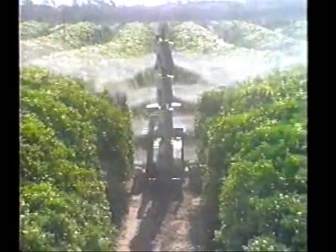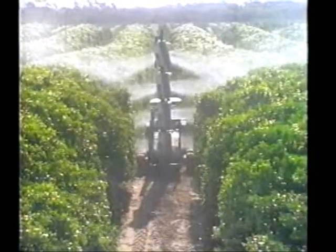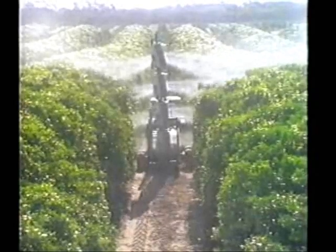With eight separate fans linked to eight corresponding peristaltic pumps, all can be activated at the push of a button inside the tractor. Just a twist of the switch directs a precise spray, maximizing coverage and eliminating costly overspray.